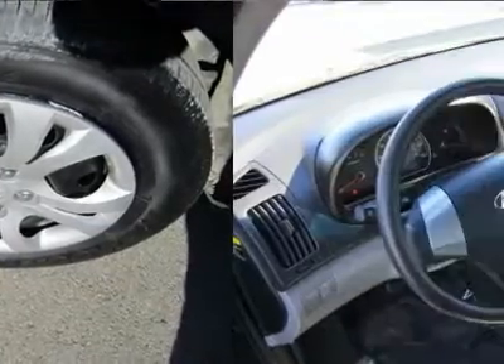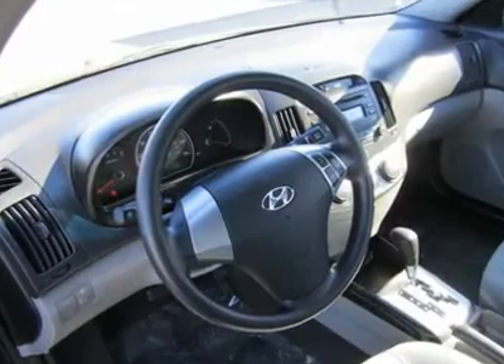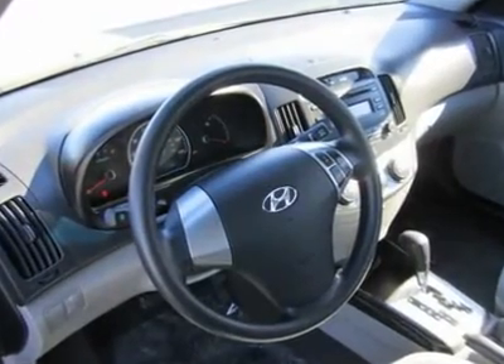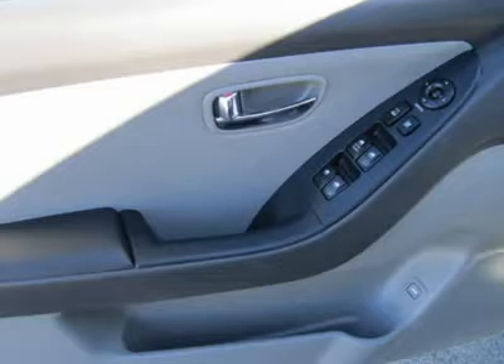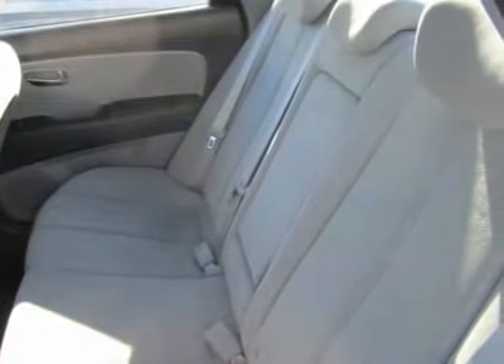This 2010 Elantra sedan holds its own. It's a worthy competitor in the class in all regards, and it offers very good value for the money. Print this out and come see for yourself today. Please call and ask for Spencer Gardner for more information or special pricing.